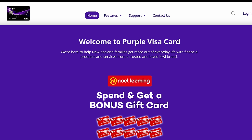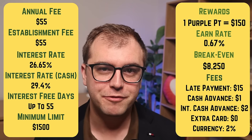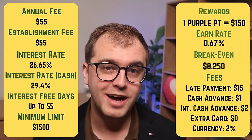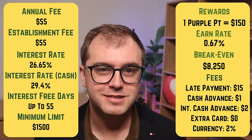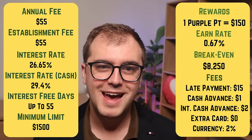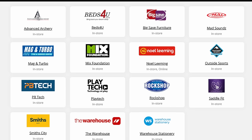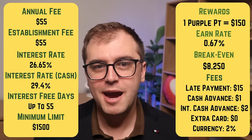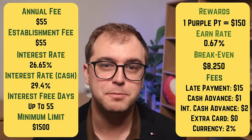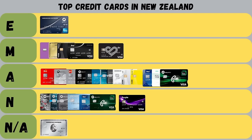SBS also backs something called the Purple Credit Card, which offers users points for spending. It charges an annual fee of $55, plus another $55 as an establishment fee, and an interest rate of 26.65% — the highest we've looked at so far. On cash advances, this rate jumps to a whopping 29.4%. It charges a late payment fee of $15, cash advance fees both here and abroad, and a 2% currency conversion fee. The card offers 12 months interest-free on purchases over $250 at certain stores, but the fees are $110 in the first year alone, and if you carry the balance past 12 months, you'll pay over 26%. These cards are full of fishhooks for anyone who has issues managing credit cards. It's a big fat not-achieved — these cards try to get people to spend, and those fees are just interest costs in disguise.